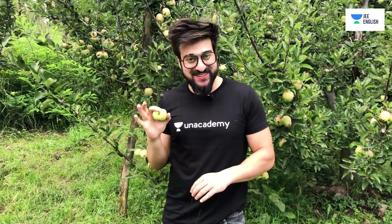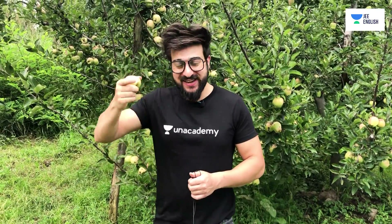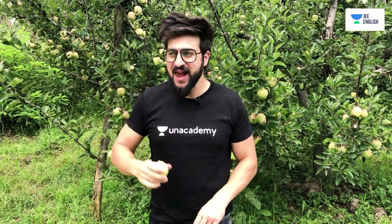People from South India will definitely like this video — they actually crave for these apples. Previously I was in Tamil Nadu for four years and had a lot of fun there. Many friends from Chennai used to ask me how my apple garden actually looks, so this is how it looks!